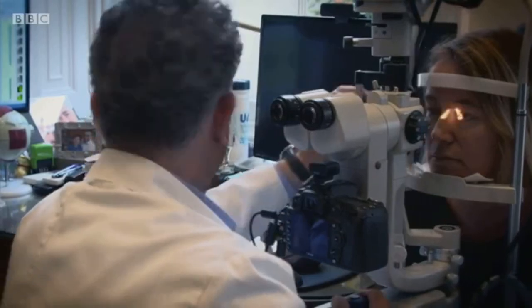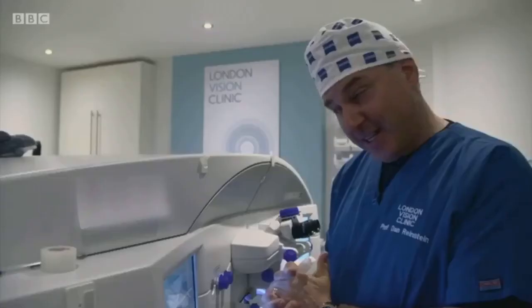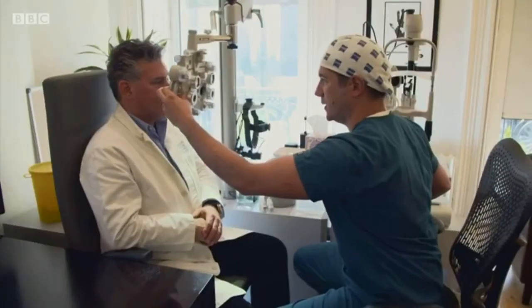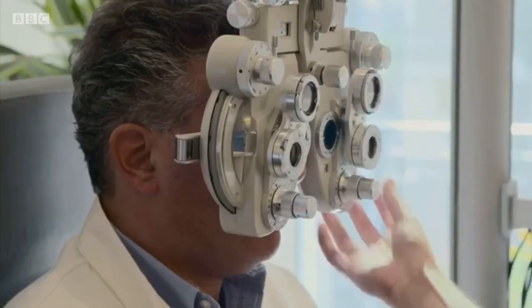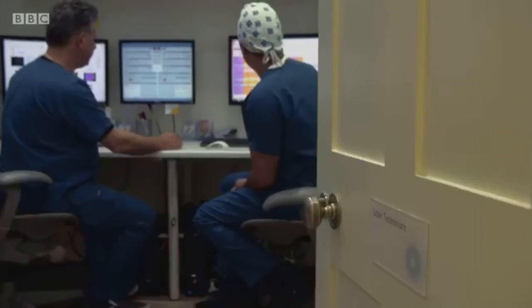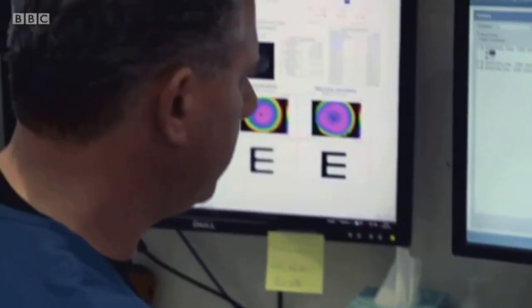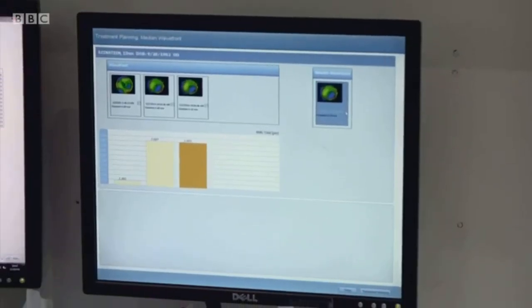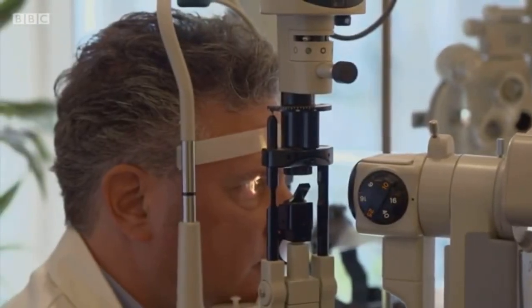But the next patient is someone closer to home — Professor Reinstein himself. He's having the treatment because his vision is blurry. He had perfect vision all his life at all distances, but between the ages of 40 and 50 he became gradually short-sighted. Professor Reinstein will be programming the laser for his own surgery himself, starting by recording technical measurements to create his very own optical fingerprint.